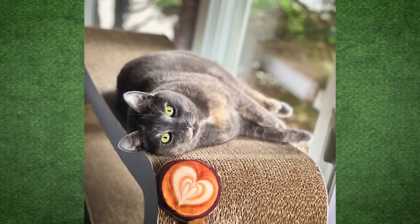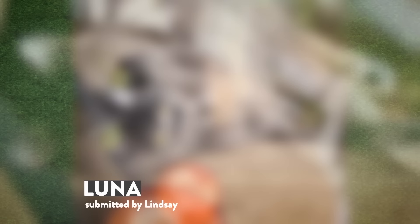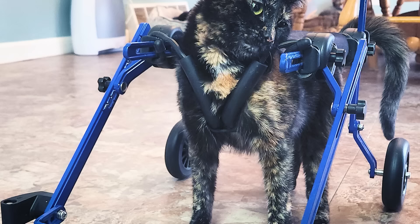We reached out to our Team Cat Mojo members around the world to show us how beautiful torties and calicos could be, and here are just some of them. This little beauty is Luna. Luna belongs with Team Galaxy's Lindsay Robbins. Luna is indeed a dilute tortie, meaning she has the bluish cream gray coloration. I sound very smart, don't I? It's the accent.